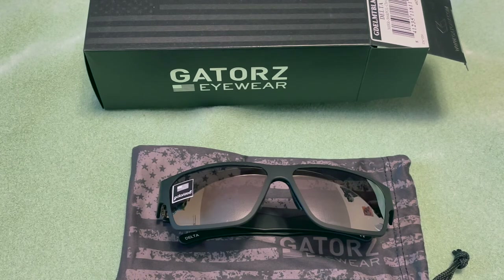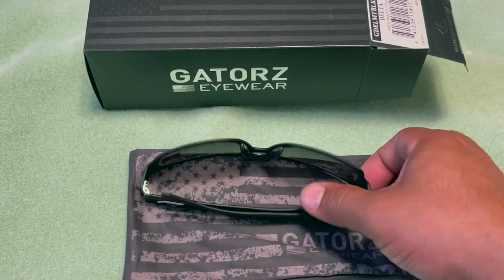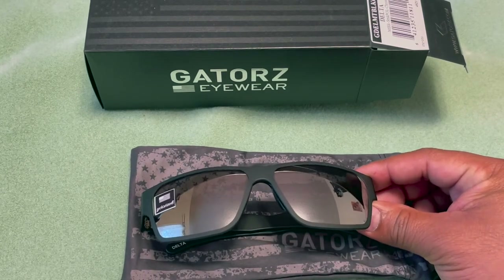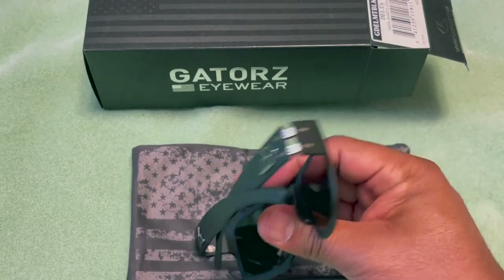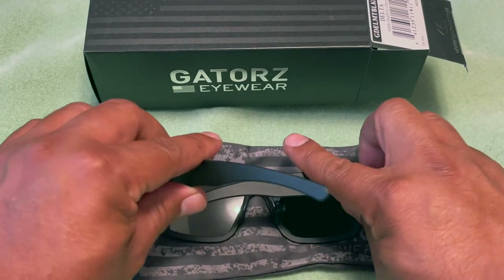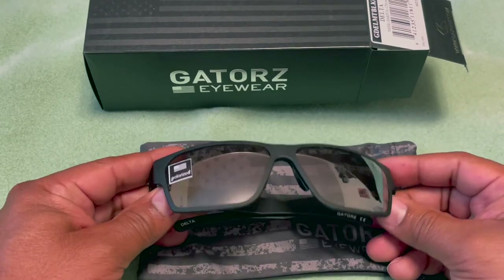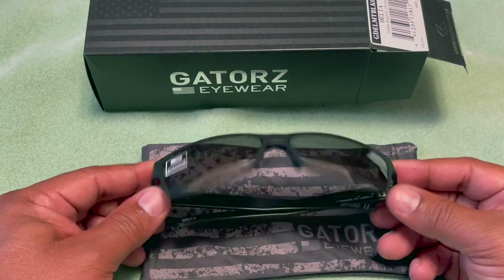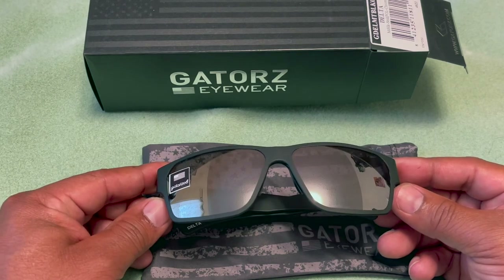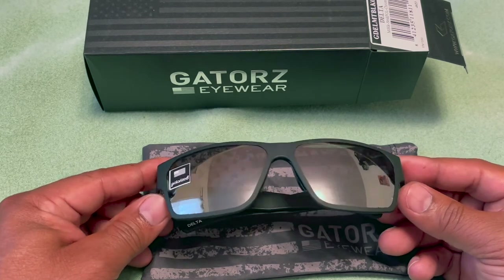They have polycarbonate lenses, which are going to protect your eyes from debris and fragments. They also have wide arms, and again there are different styles to check out on the website. Price will vary depending on the style you get. These are priced like any other quality name-brand glasses — you're going to pay around $200 to $300 or more.